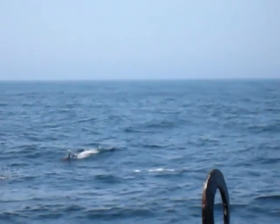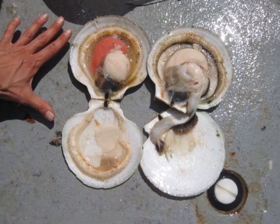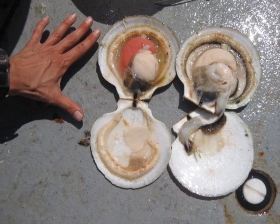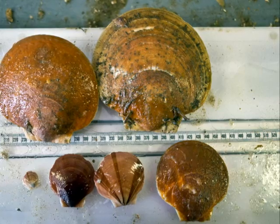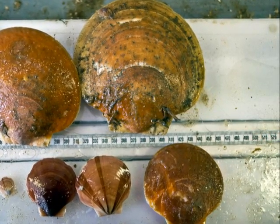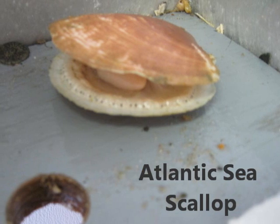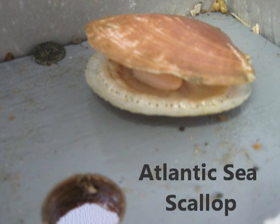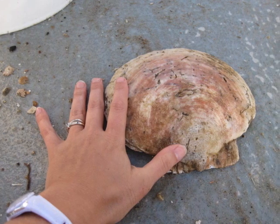Sea scallops are related to oysters, clams, and mussels — a group of animals without a backbone that have two shells. These are called bivalves. There are more than 200 different types of scallops, but our research focused on the Atlantic sea scallop. They are bigger than most species of scallops and are usually about the size of my hand when they are full-grown.